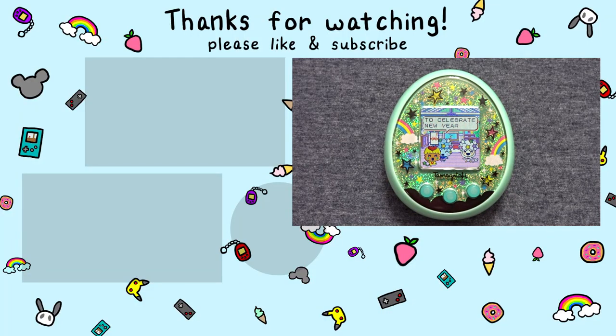Thank you so much for joining me today for this quick Tamagotchi tip. If you haven't already, please subscribe so you don't miss any of my future Tamagotchi and toy content. Also, visit me on Instagram, Twitter, and Discord. Thank you so much for watching, and I'll see you in my next video!